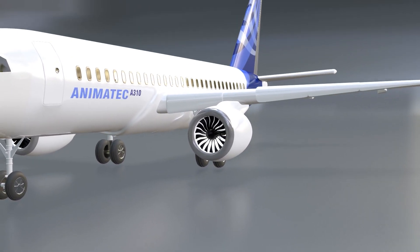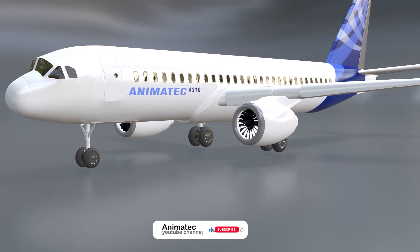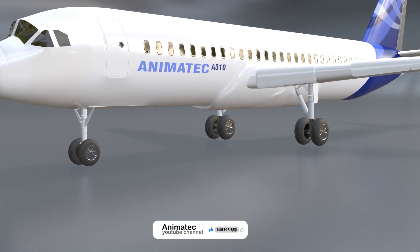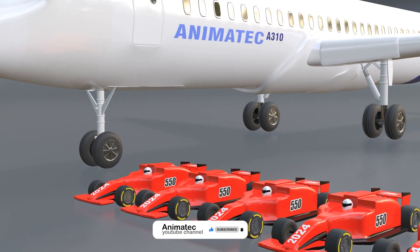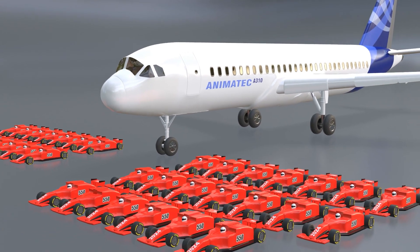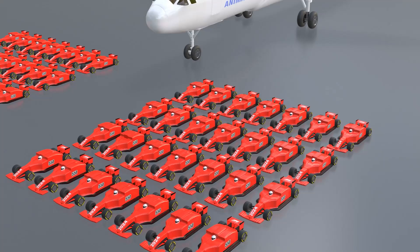The engines powering these aircraft are incredibly powerful. In fact, if you wanted to replace the engines with cars, you'd need around 56 Formula 1 race cars to provide enough thrust for takeoff.